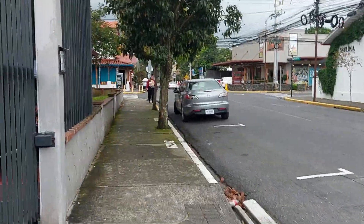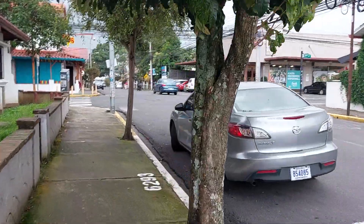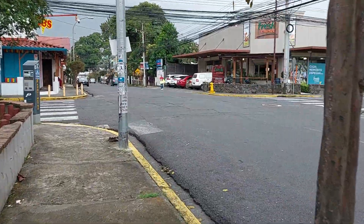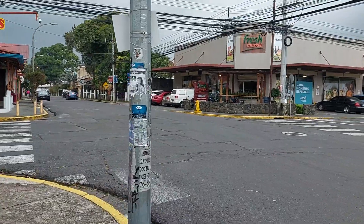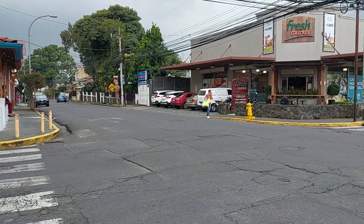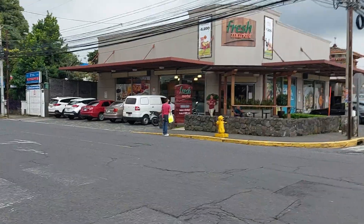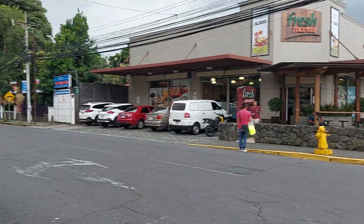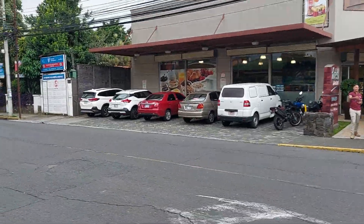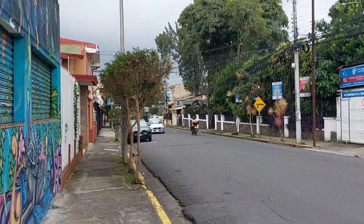Across the road on the right-hand side is the Fresh Market — that's the nearest supermarket to here, about a 10-minute walk. The Pali or Maxi Pali discount supermarket is about 25 minutes walk in the other direction. The problem with this Fresh Market is that they've got lots of nice things plus the regular things, but beer and stuff is like 50 to 100 colones more than the discount shop.